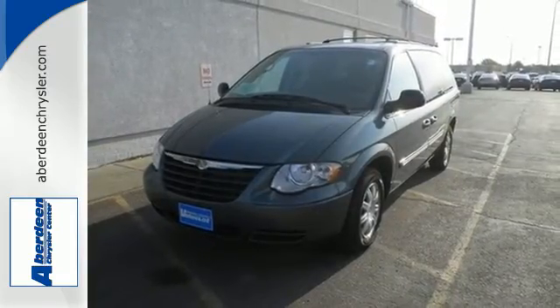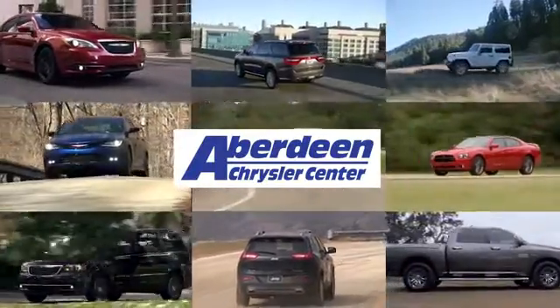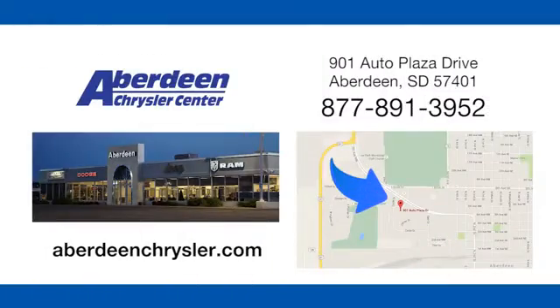Take it for a test drive today. Aberdeen Chrysler is your one-stop shop for all of your automotive needs, conveniently located at 901 Auto Plaza Drive in Aberdeen, South Dakota.